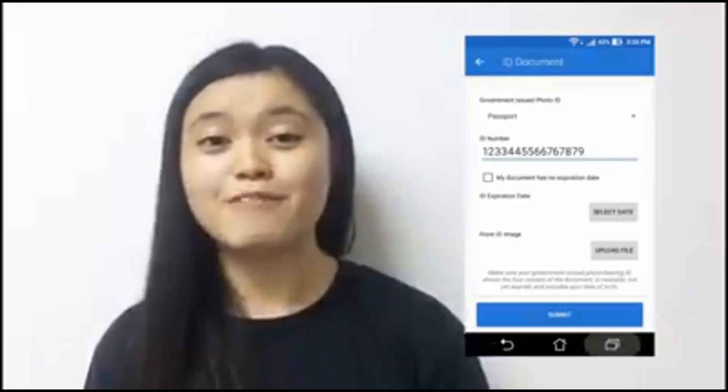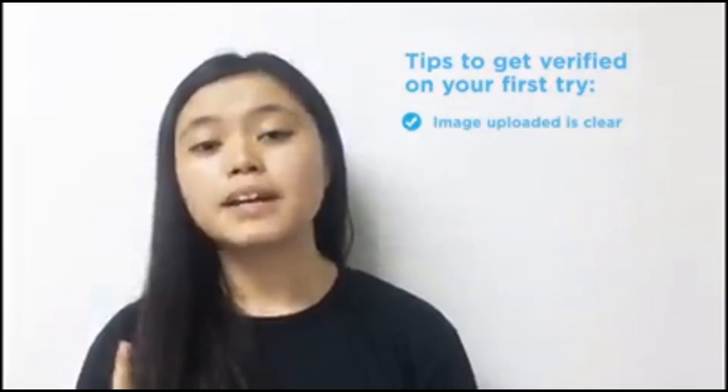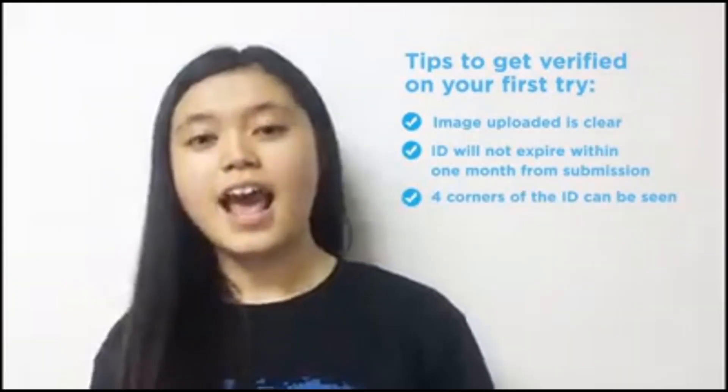Upload your ID. Ito yung mga tips kung paano kayo ma-verify on your first try. So make sure na clear yung ID na i-upload nyo. Hindi pa siya mag-expire within one month of submission. Ito rin yung four corners — so complete dapat yung ID.